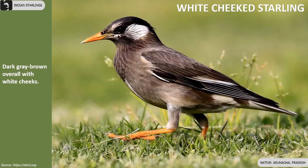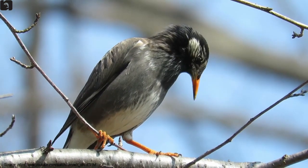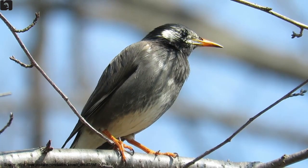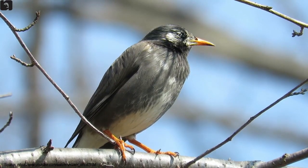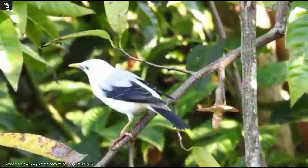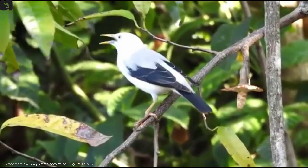White-cheeked Starlings are found in Arunachal Pradesh. They are dark grey-brown overall with white cheeks. White-headed Starlings, also known as Andaman White-headed Starlings, have a white head, white breast, grey back, yellow legs, and a pale bill.